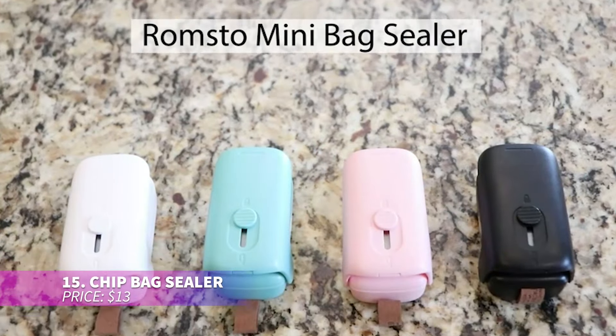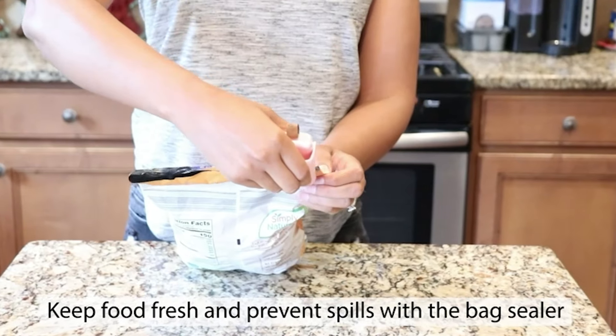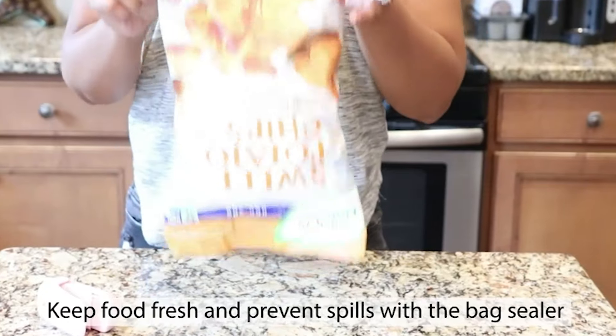This mini bag sealer not only seals but also opens bags with ease. Its compact design makes it highly portable and perfect for keeping snacks fresh while you're on the go. There's no need to wait for it to heat up — just glide it along the edge of the bag and you're done.